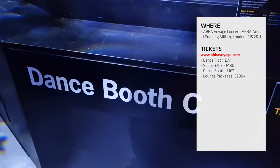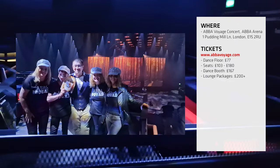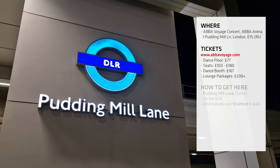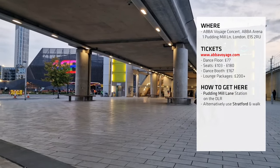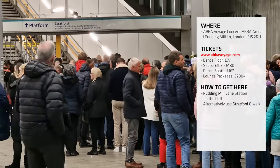I ended up in one of the dance booths, mainly because it was the only ticket I could get, but I had a very lovely time with four Scottish housewives. The easiest way to get here is to use Pudding Mill Lane Station on the DLR, and this will drop you right outside ABBA Arena. Bear in mind that after the concert, it can be quite painful to get a ride home.